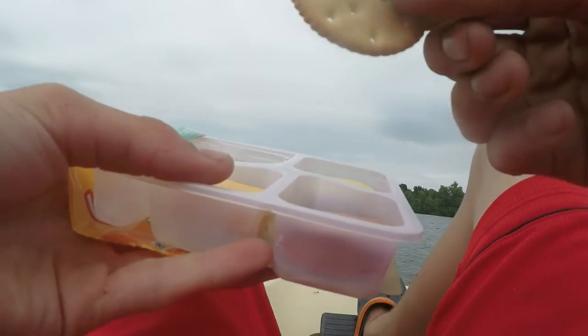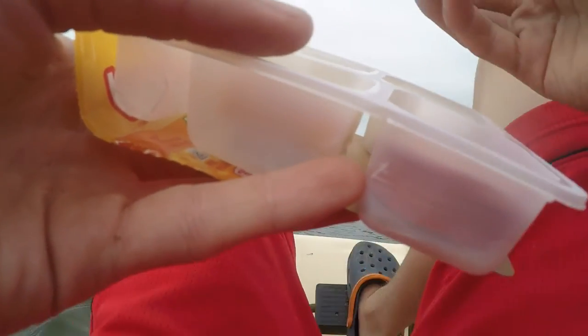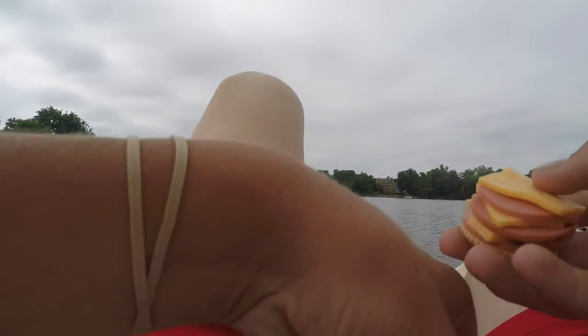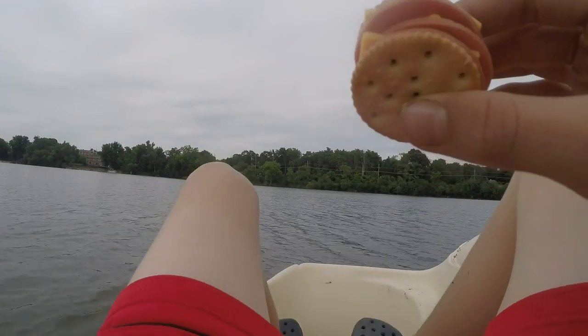We've got crackers. Mmm. Got all the goods in here. What's that? What's that? You've got the surf. That's... Small shape. Ah, four layers. It's three. Four layers of that. That's three.